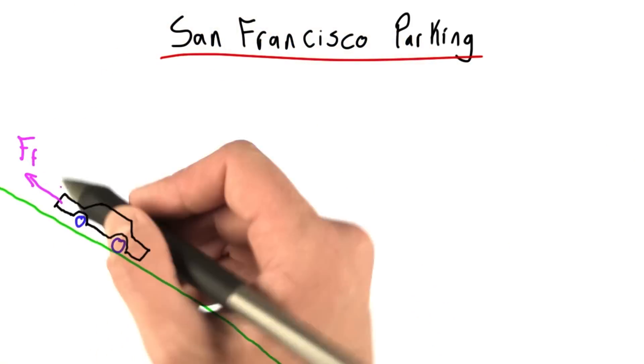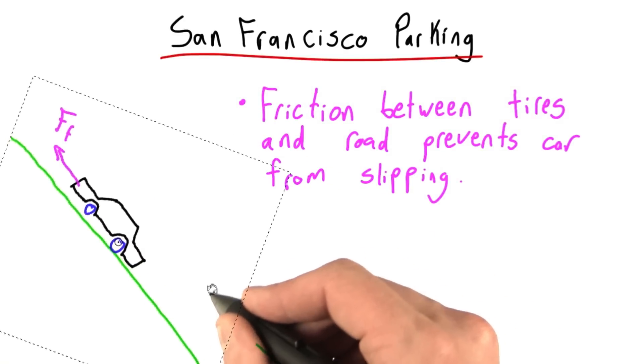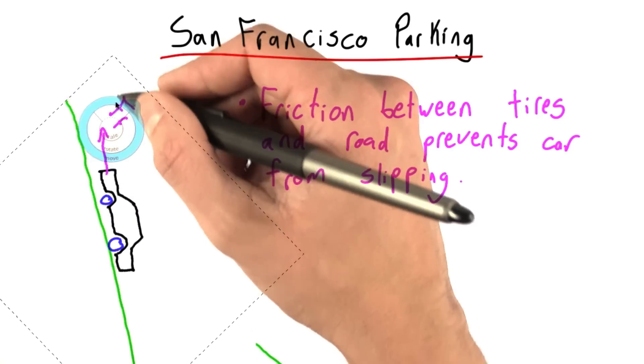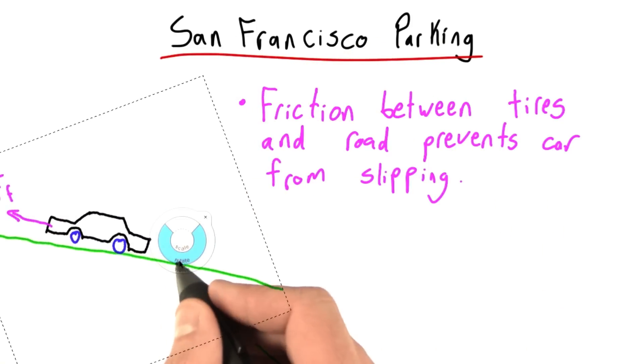I didn't draw the arrow coming from down there, but that's really where the force exists. Now obviously, friction can only do so much. Obviously, if you park your car on a hill that's completely vertical, you're in trouble. Friction is not going to provide enough force to prevent you from falling down the hill. On the other hand, if you park on a pretty gentle hill, you should be fine.